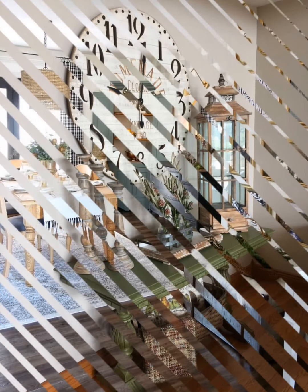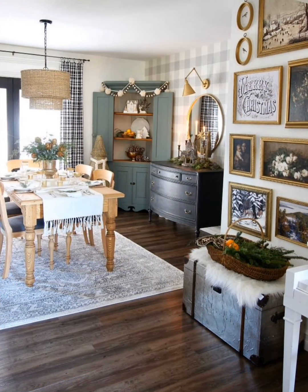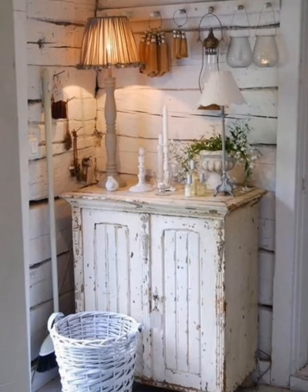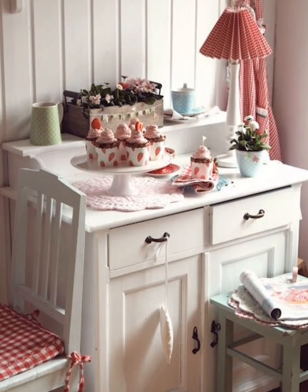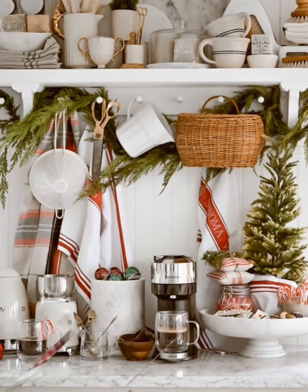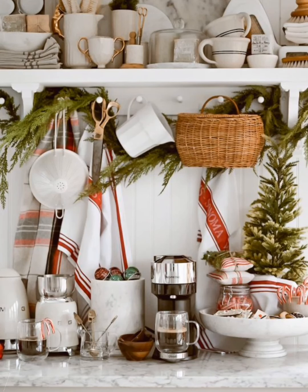Drape cozy quilts or throws over furniture to introduce warmth and comfort. White subway tile: consider white subway tiles for kitchen backsplashes or bathroom walls to maintain a clean and timeless farmhouse look. Choose fabrics with classic farmhouse patterns like gingham, checkered, or striped designs for curtains or upholstery.